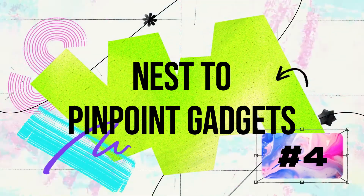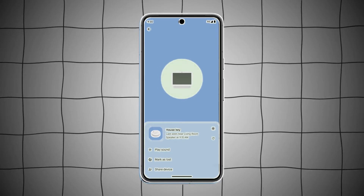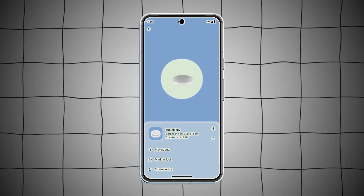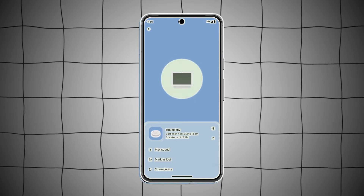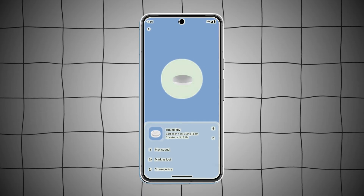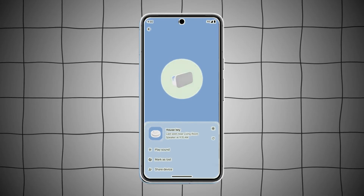4. Use Nest To Pinpoint Gadgets At Home. We most frequently misplace commonplace goods like our phone or keys while at home. The Find My Device app now provides a convenient point of reference by displaying a missing device's proximity to your home's Nest devices.